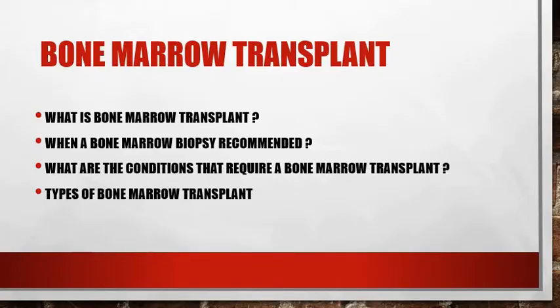In this video I will give a detailed description of what a bone marrow transplant is, when a bone marrow biopsy is recommended, what are the conditions when it is required, and what are the different types of bone marrow transplant. I will also tell you about the precautions one needs to take after the procedure.